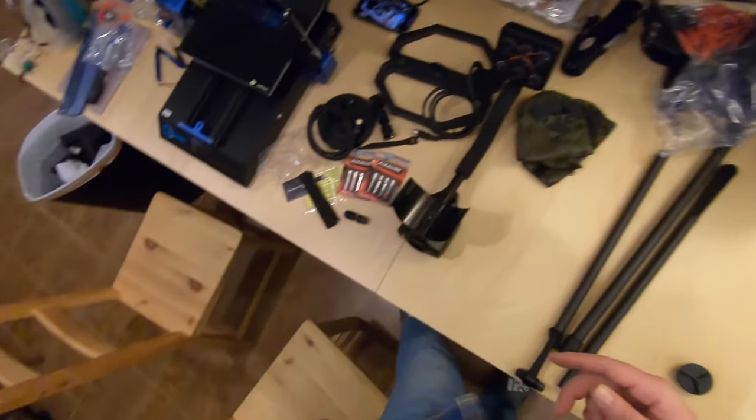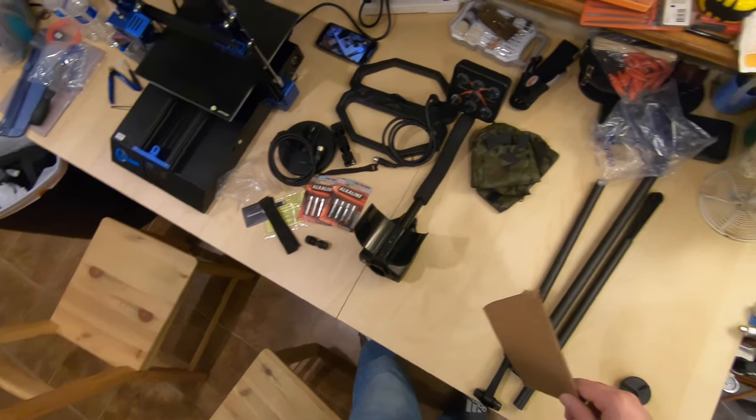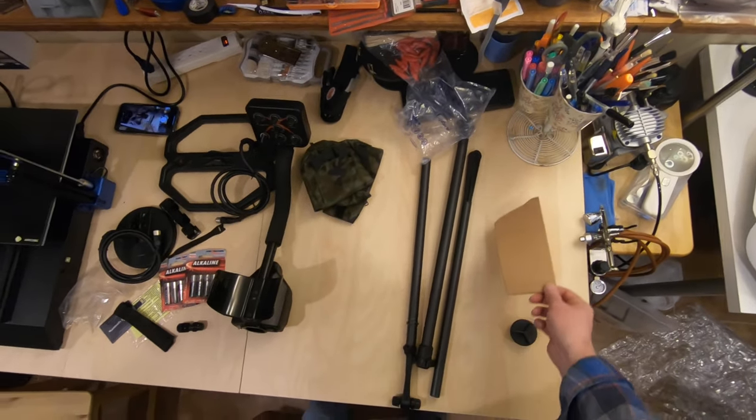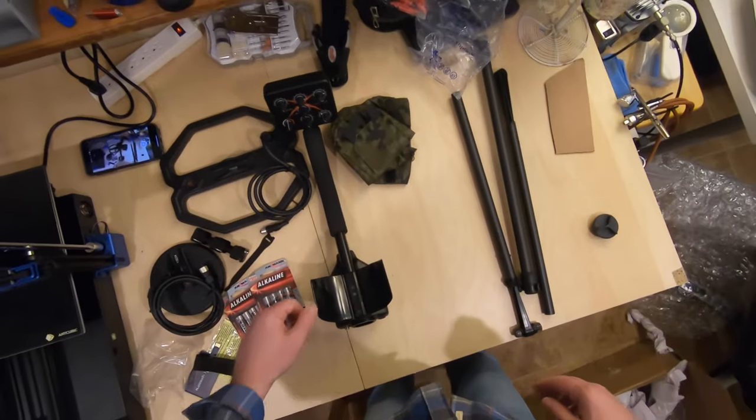Stay tuned — within about a week I'll have the video up using this detector for the first time. I'm going to take it to the same field I've been pounding for a while and just hit with the Equinox, just to see if the Deep Tech Vista X pulls anything out. Thanks for watching!